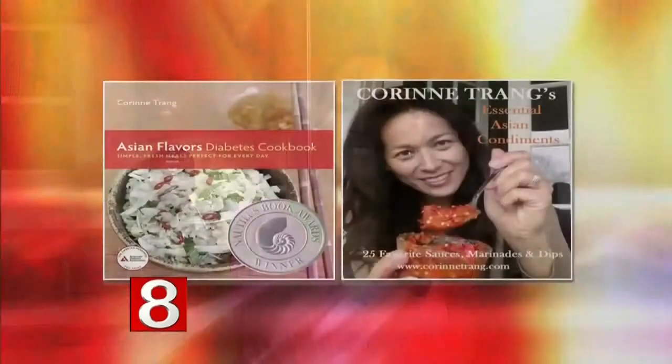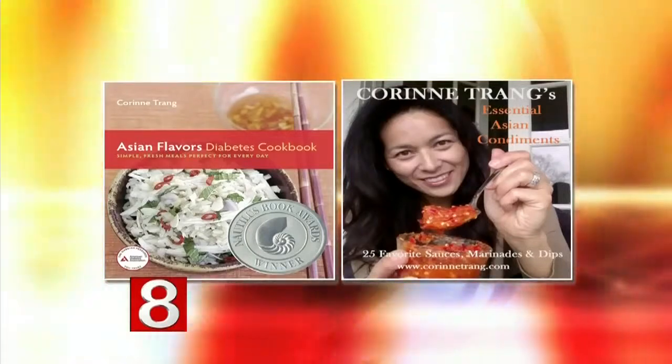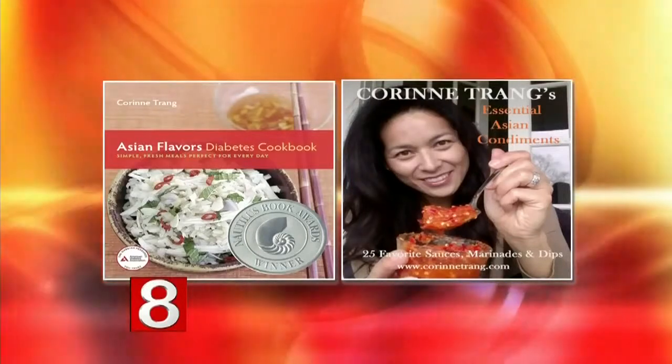Today we're going to learn how to create meals around five flavor characteristics. Corinne Trang is the author of eight cookbooks including the Asian Flavors Diabetes Cookbook, which just won the Nautilus Book Award, and Essential Asian Condiments. She joins me back here in the kitchen. Well, that's quite an honor — congratulations. Thank you.